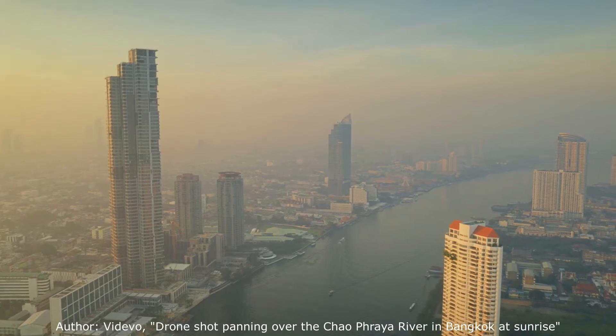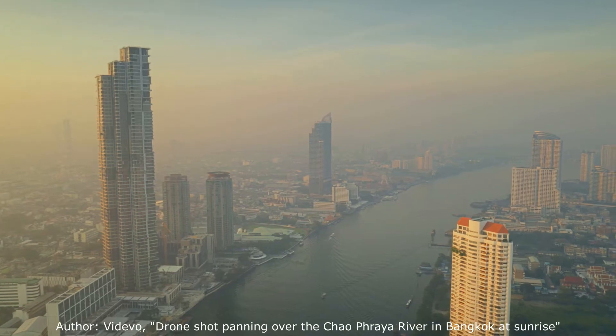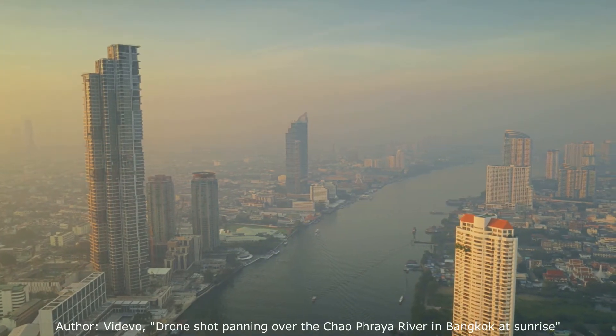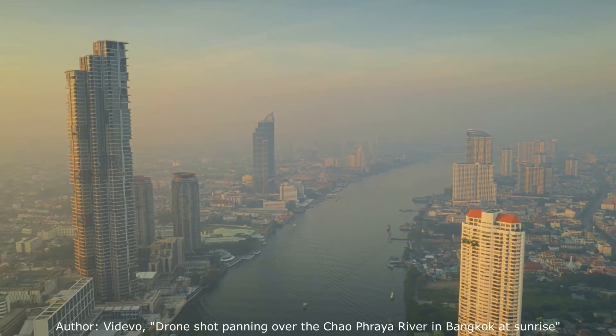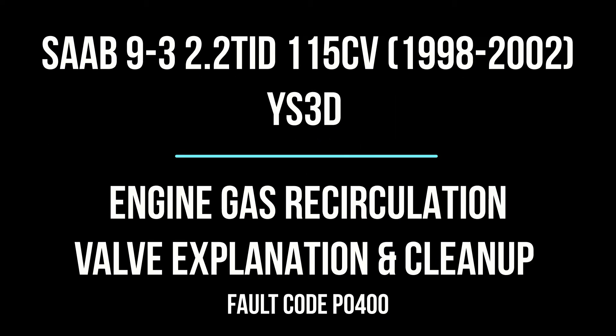Smog — a combination of nitrogen and sulfur oxides, ozone, and atmospheric aerosol — is very common in big cities and caused by combustion emissions and photochemical reactions. But what does the EGR in your car have to do with all this? And why is this system so hated? Join us to find out with a real example of a Saab 9-3.